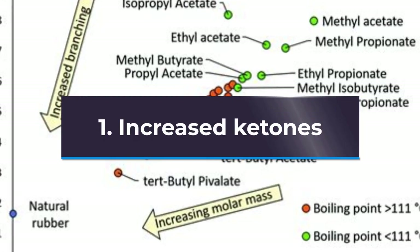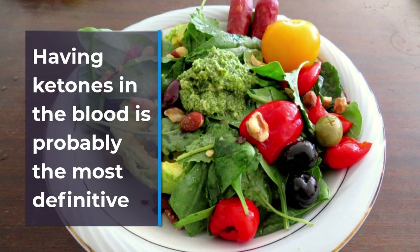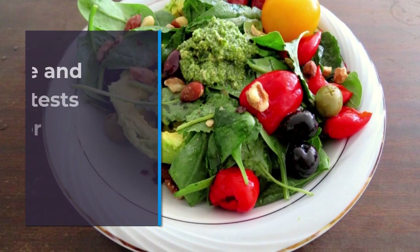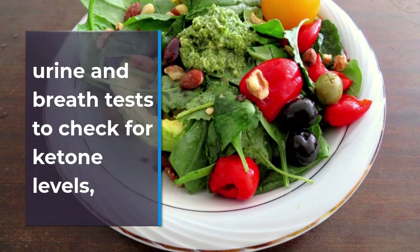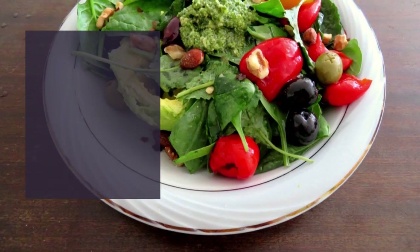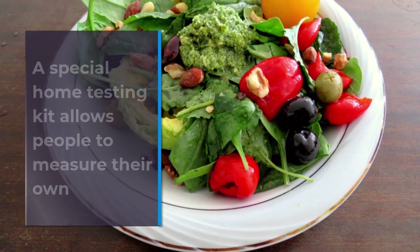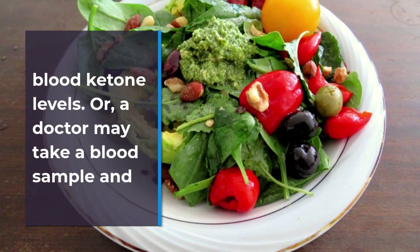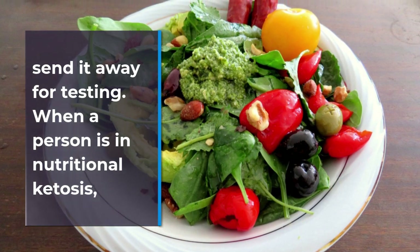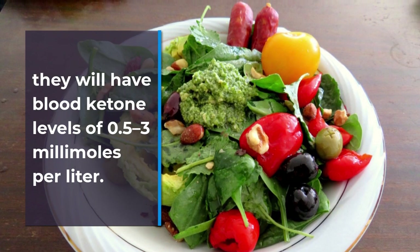1. Increased Ketones. Having ketones in the blood is probably the most definitive sign that someone is in ketosis. Doctors may also use urine and breath tests to check for ketone levels, but these are less reliable than blood samples. A special home testing kit allows people to measure their own blood ketone levels, or a doctor may take a blood sample and send it away for testing. When a person is in nutritional ketosis, they will have blood ketone levels of 0.5 to 3 millimoles per liter.